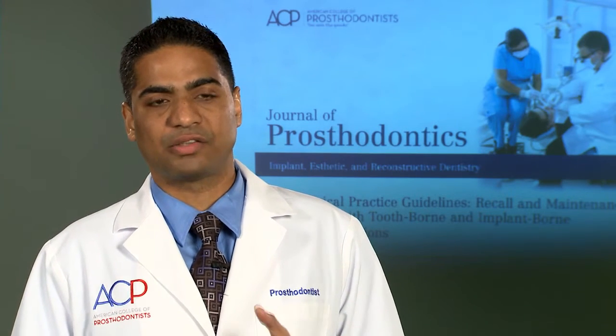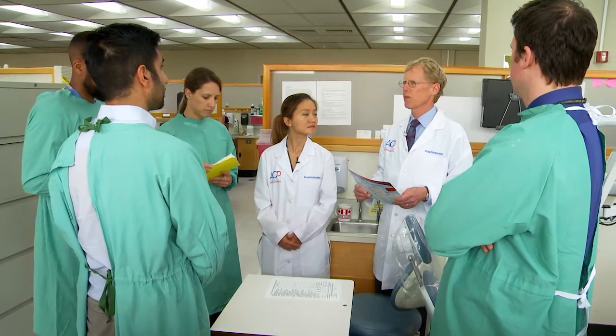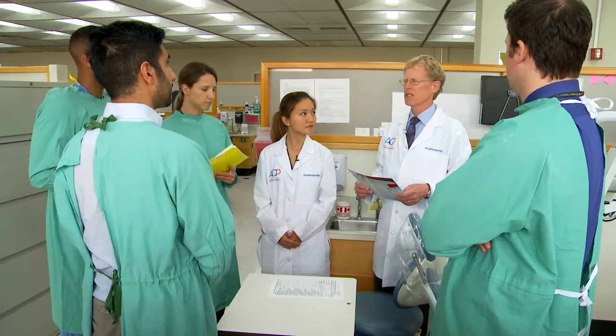The clinical practice guidelines were simultaneously co-published in four different scientific journals, which have wide reach in our community. I'm a prosthodontist with a full-time teaching position at UCSF in San Francisco. I'll use these clinical practice guidelines with allied members of the healthcare field.